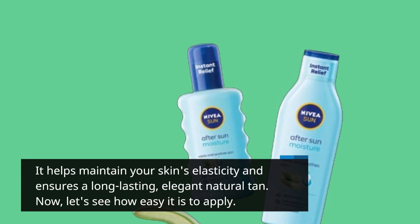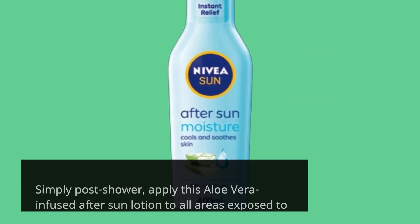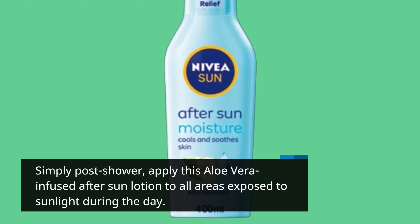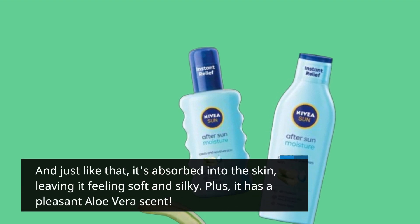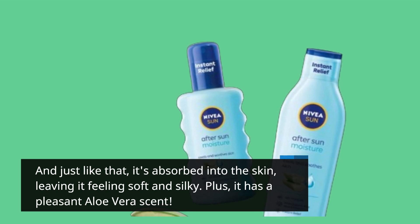Now, let's see how easy it is to apply. Simply post-shower, apply this aloe vera infused after sun lotion to all areas exposed to sunlight during the day. And just like that, it's absorbed into the skin, leaving it feeling soft and silky. Plus, it has a pleasant aloe vera scent.